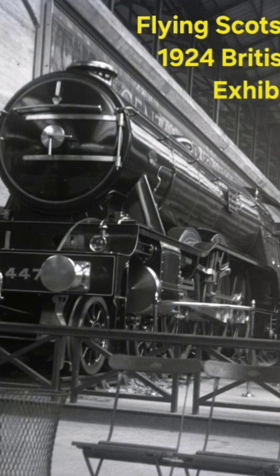So on to the Flying Scotsman, which started life as just another of Sir Nigel Gresley's A1 class of locomotives, but is now considered the most famous locomotive in the world. How did it get there?